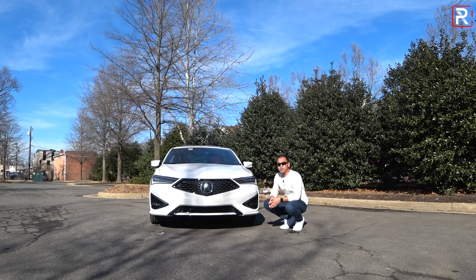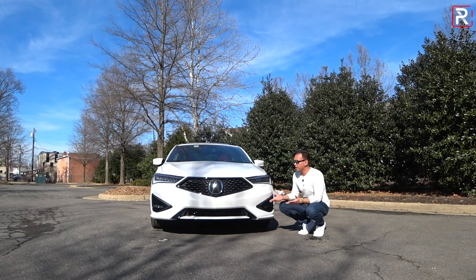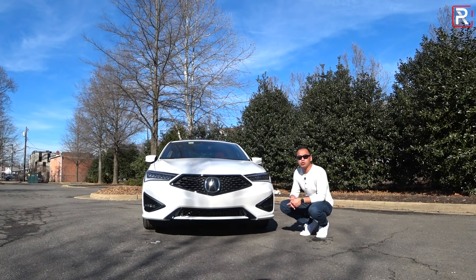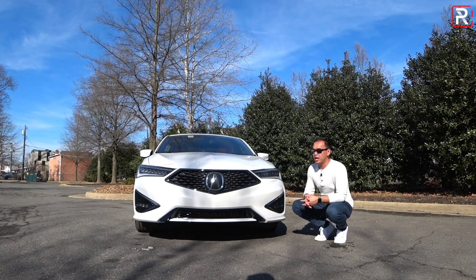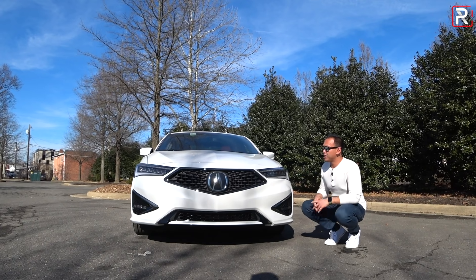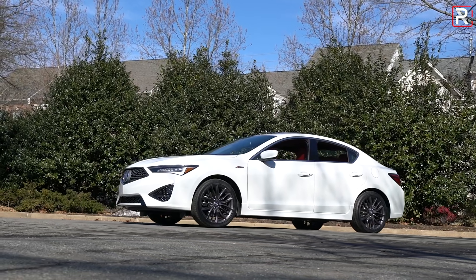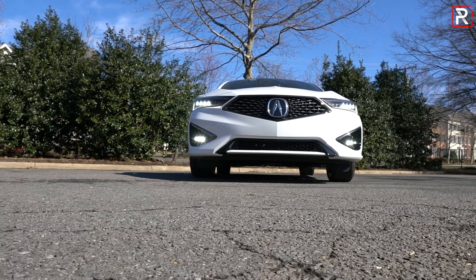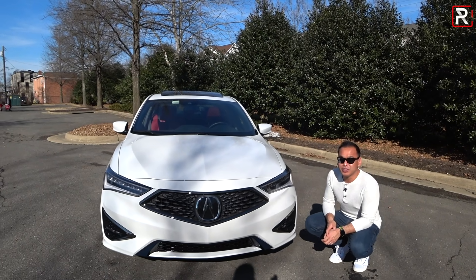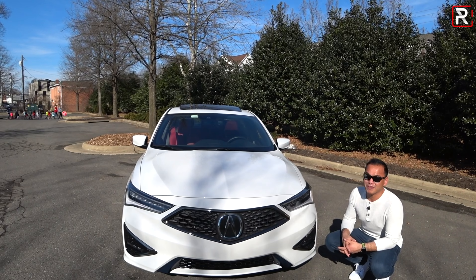Two years ago, Acura was on a mission to completely change the face of all of their U.S. vehicles, and the ILX was technically the last of their mainstream models. The NSX, of course, still has the old face, but that's kind of a unique model on its own. For 2019, you can see the ILX is surprisingly still handsome, despite the fact that this is still based on the ninth-generation Civic platform. If you've followed me for a while, you'll know that I actually bought one of these with a manual back in 2013. Six years on the market, and it's still riding on the same platform. What was Acura kind of thinking?